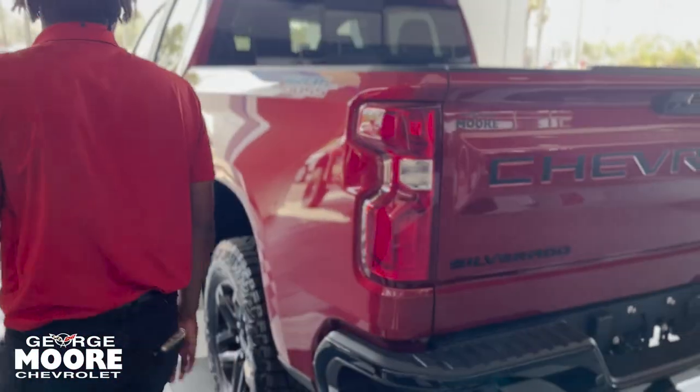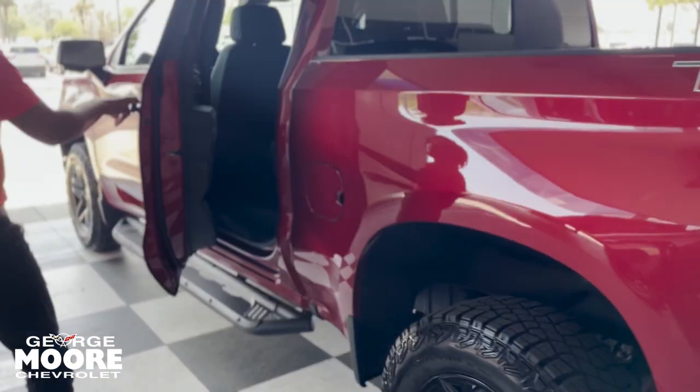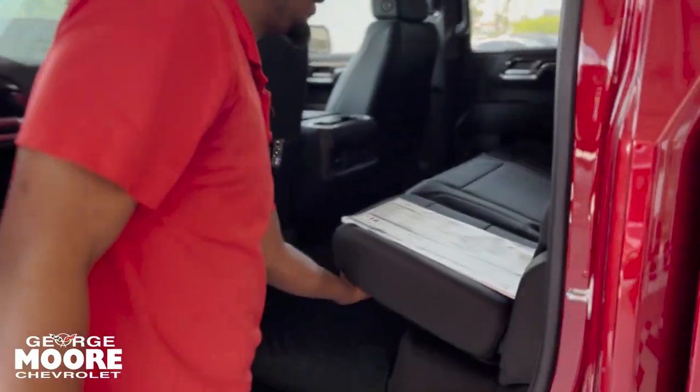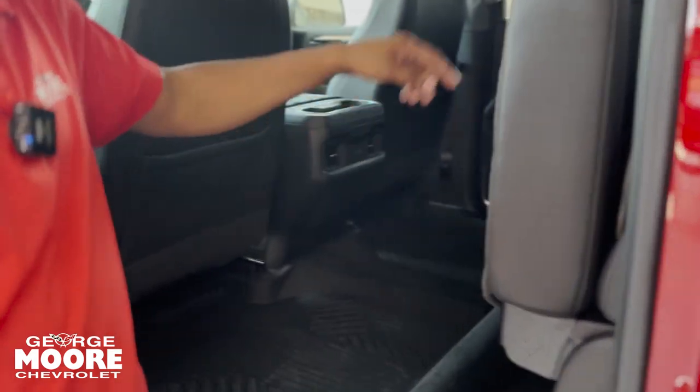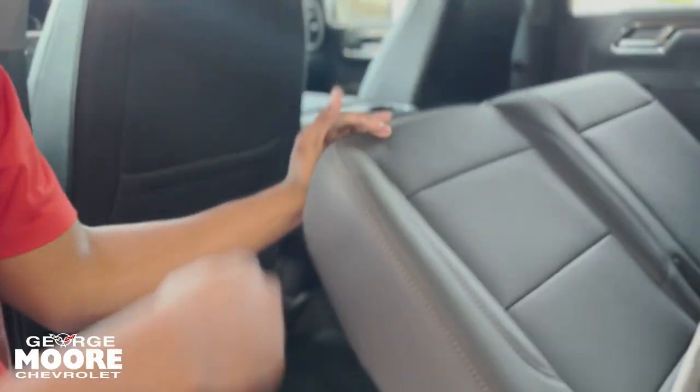Let's go to the back of the vehicle. These seats do let up on both sides and have more storage down beneath. You get a Type-A and Type-C USB back here as well.